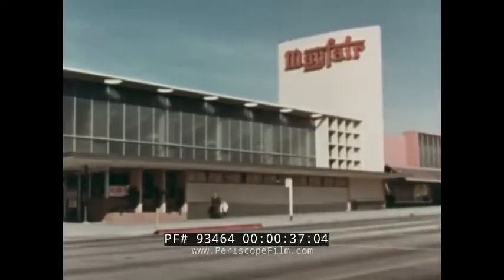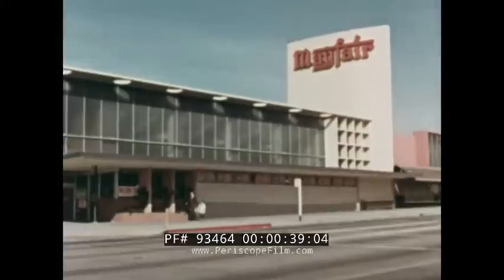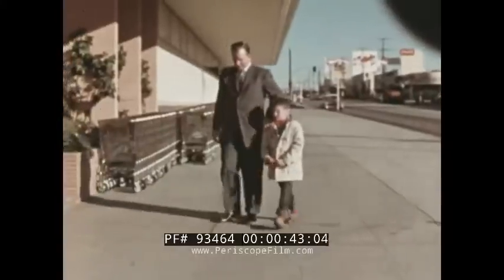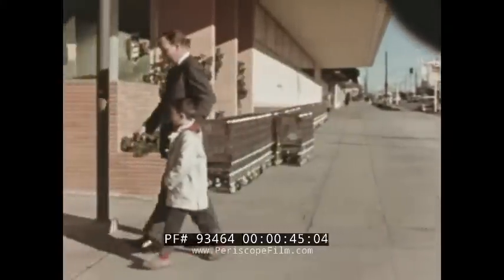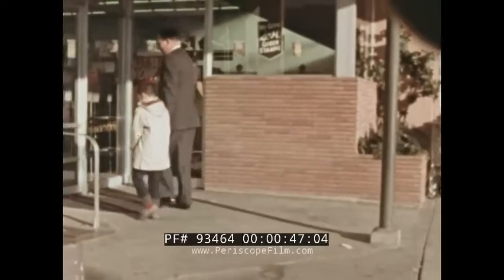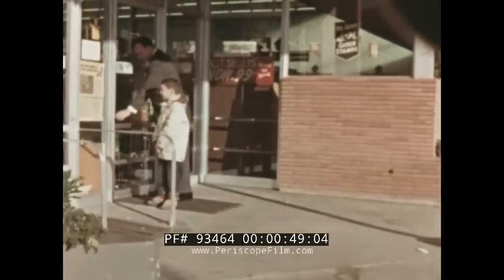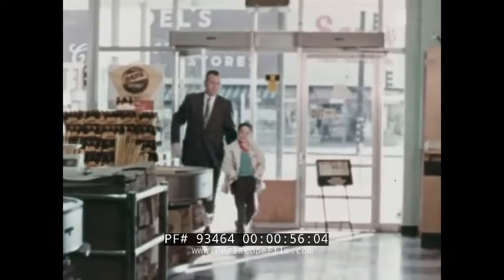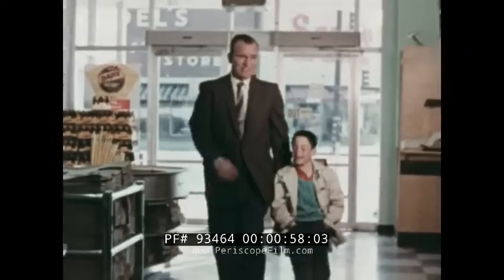It's early in the morning before this large supermarket opens for customers. I'm the manager of the supermarket, and this is my son, Johnny. This morning, I'm going to show Johnny what goes on behind the scenes here.